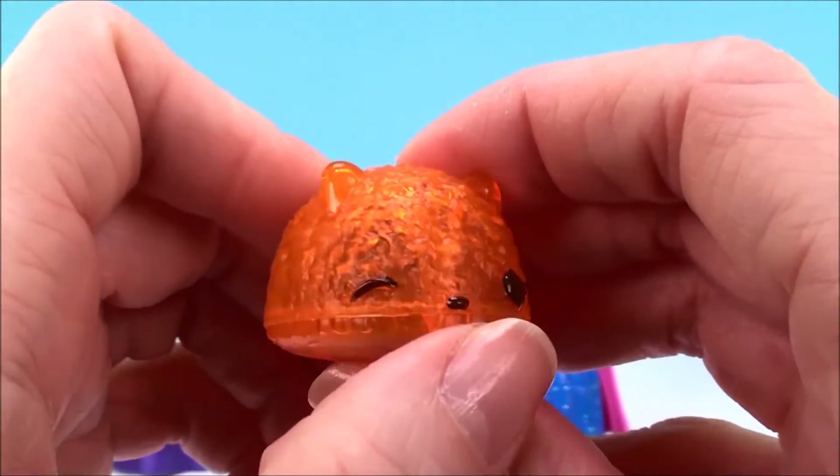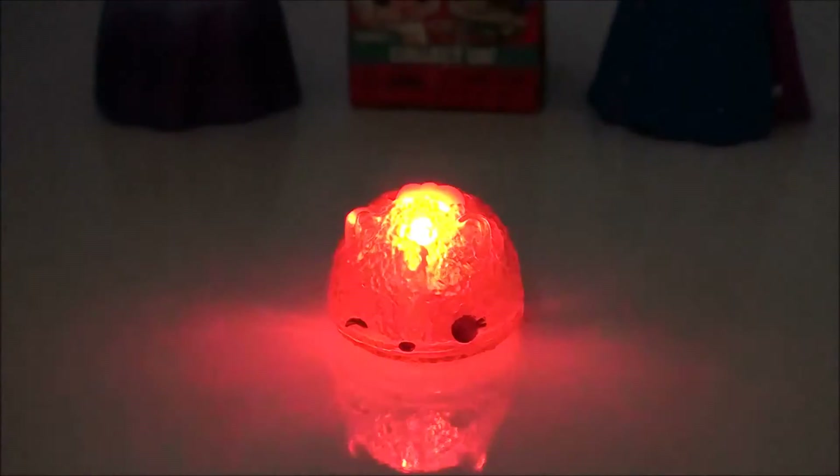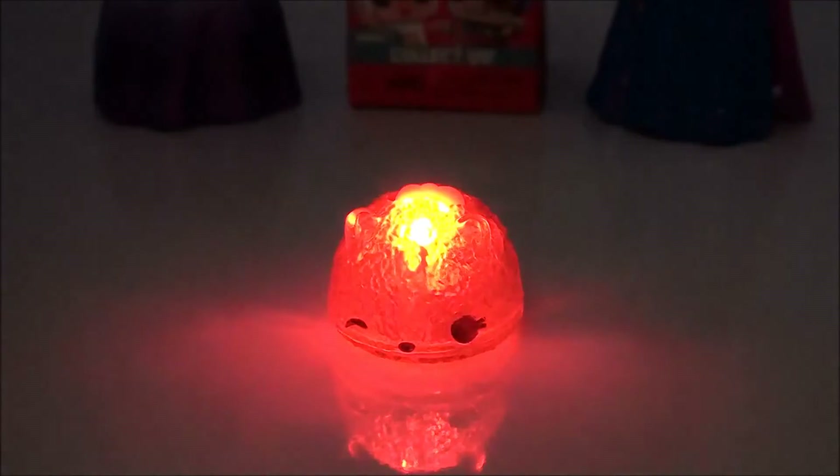Do you want to see how he lights up? You can't really see it here with the lights on, so I'm going to turn the lights off. I'll be right back. And there he is all lit up! Isn't that so pretty? I just love these Num Nums, they're so so cute.